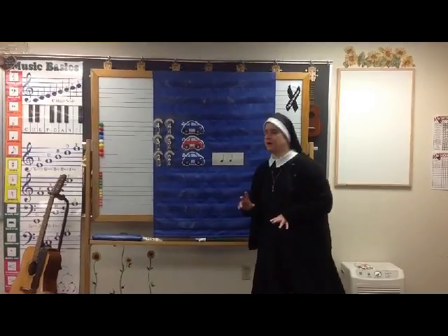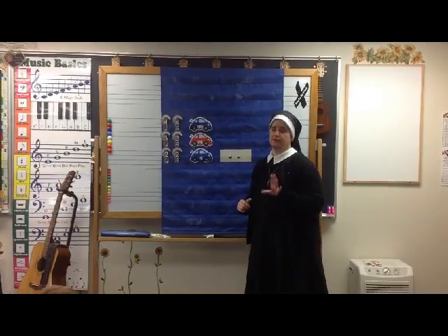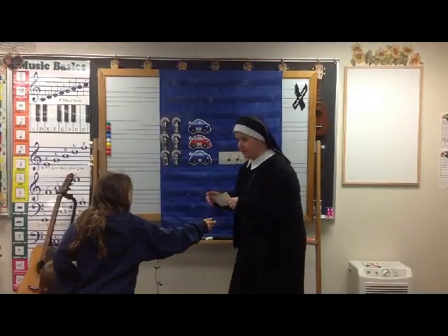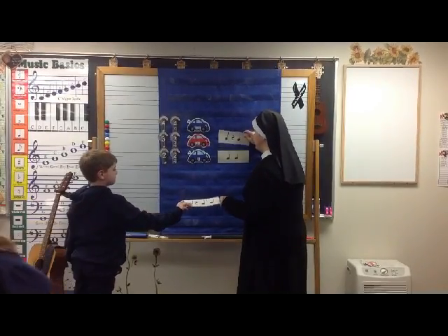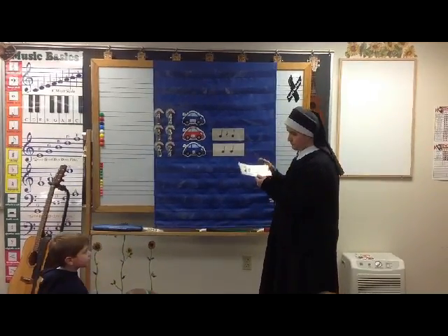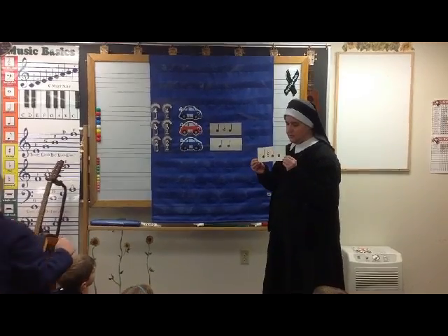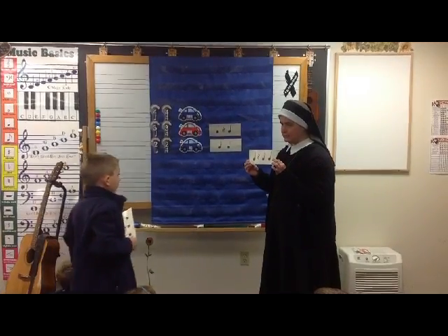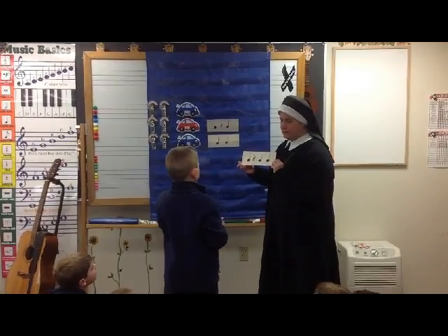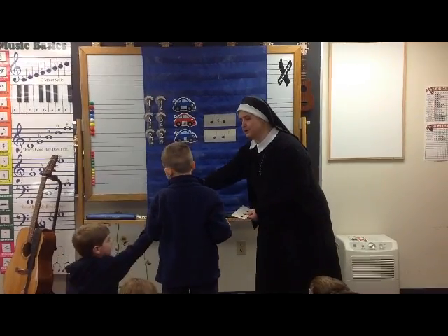I need another card. Our meter is three-four. I need a musical parking lot that shows three steady beats. This is correct. Let's look at this one — it looks like we have three steady beats, but what's happening on this card? Because it has a musical stop sign. So let's swap. Who had that one? Let's swap that one out.